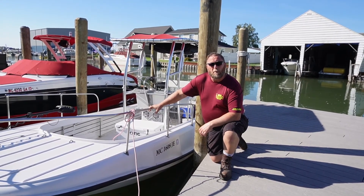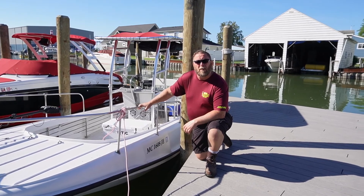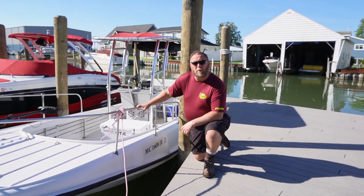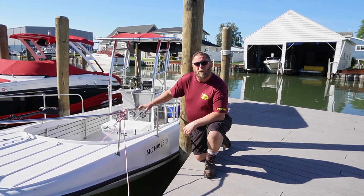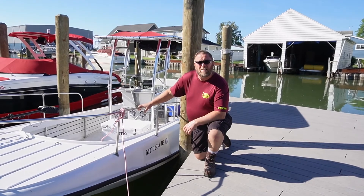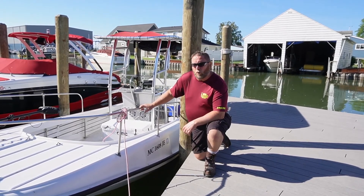Hey guys, Charlie the plumber here. Welcome back to the channel, appreciate everyone stopping back by. I thought I'd give you a little tour of my Boston Whaler here. This is an old rib-side vintage, 1971-72.